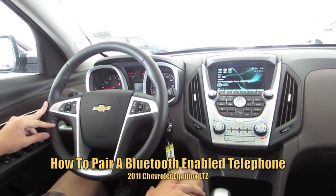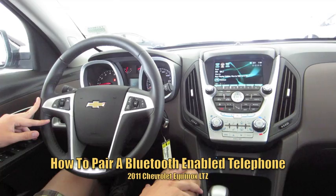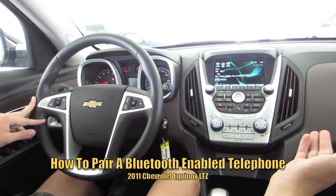Hi guys, how's it going? In this segment of getting to know the 2011 Chevrolet Equinox, I'm going to show you how to pair a Bluetooth-enabled phone to the hands-free phone system in the vehicle.